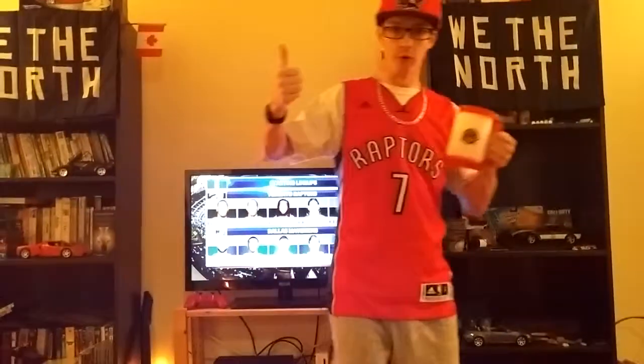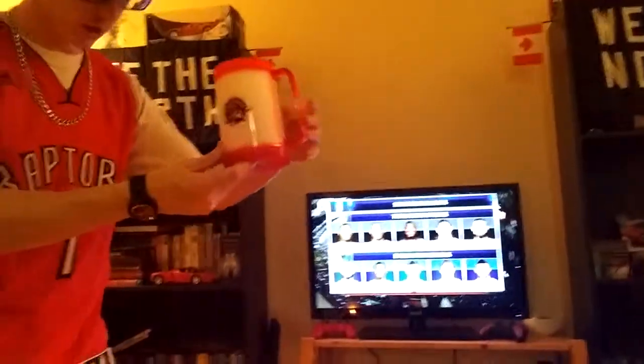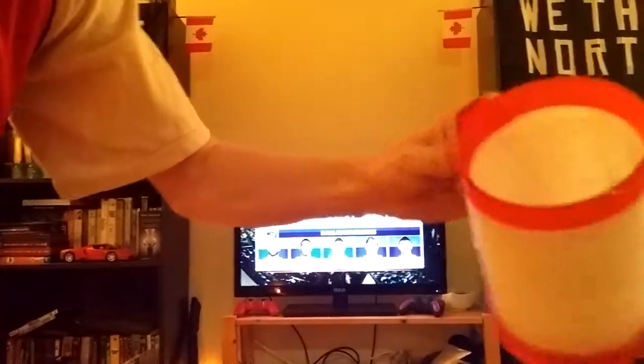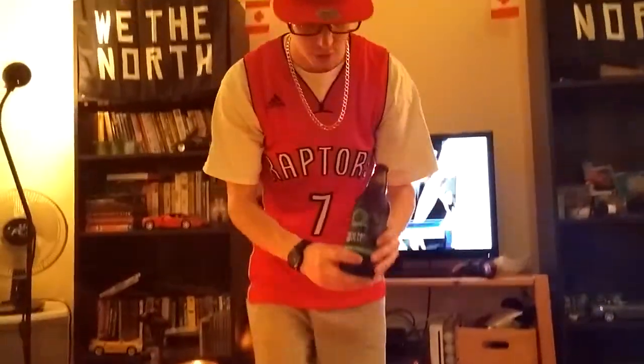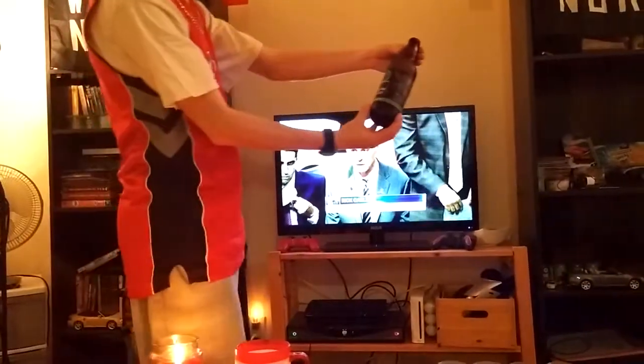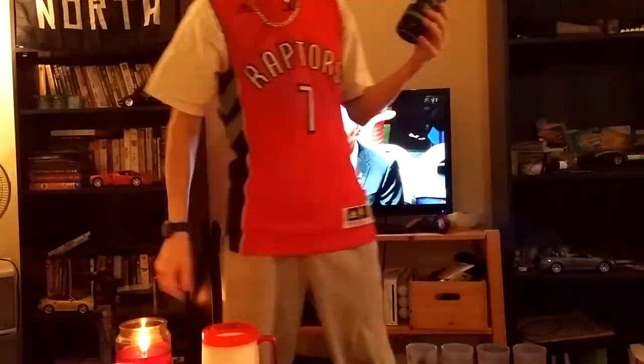Hi everyone, Jeremy here with another one of Jeremy's beer reviews. Just got my brand new Toronto Raptors frozen frosty beer mug — just picked up today, just got out of the freezer. You just throw it in the freezer and it gets all frosty cool. We're trying out one of my new beers here — Trafalgar Fresh Hop Harvest from Oakville, Ontario, Canada.